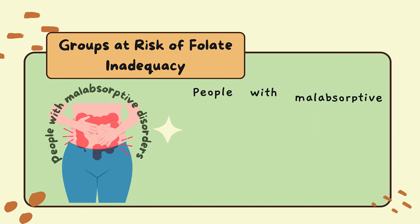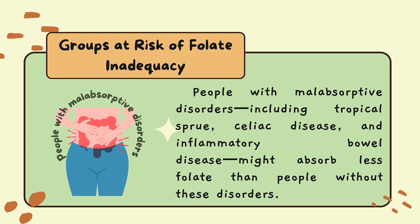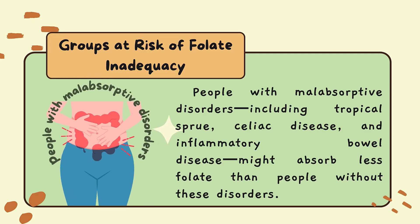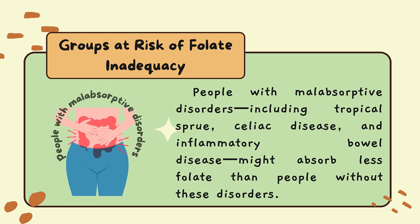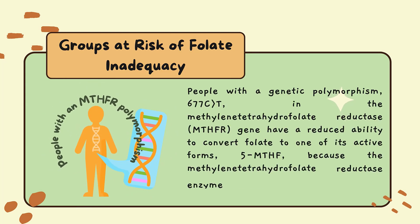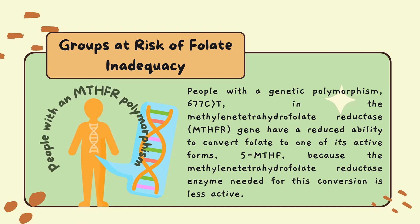People with malabsorptive disorders including tropical sprue, celiac disease, and inflammatory bowel disease might absorb less folate than people without these disorders. People with a genetic polymorphism in the methylenetetrahydrofolate reductase gene have a reduced ability to convert folate to one of its active forms.